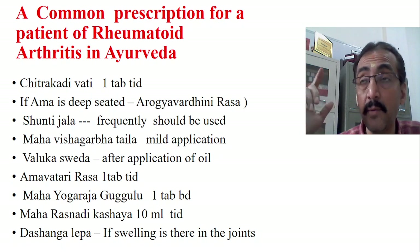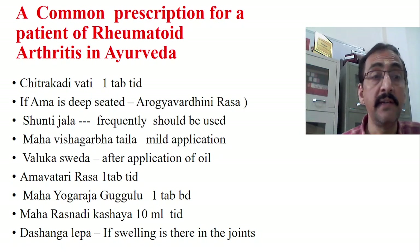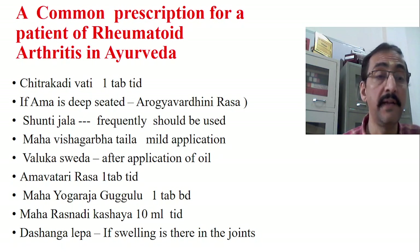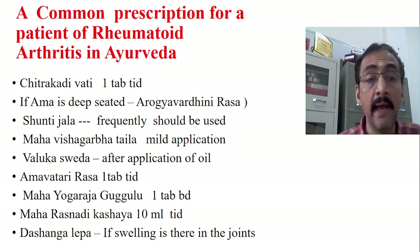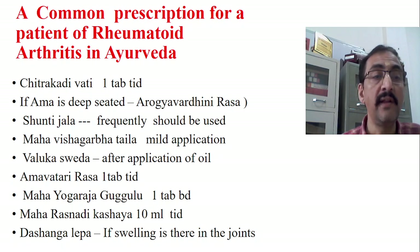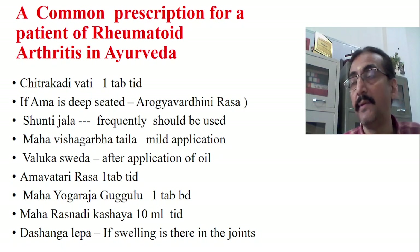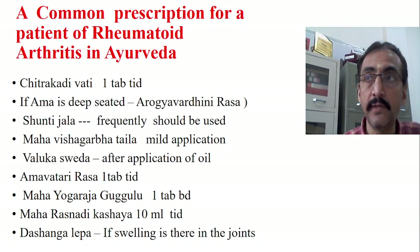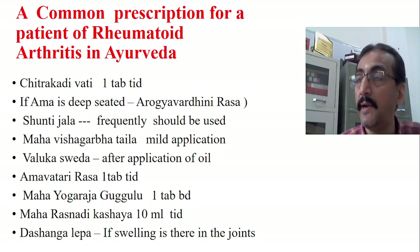So to summarize: treatment number one is Chitra Kadivati; treatment number two is Shunti Jala daily; treatment number three is application of Mahavishagarbha Thaila; treatment number four is Valuka Sweda after the oil application. Next, you need two or three more medications. Amavatari Rasa — one tablet TID with warm water after food. Then Mahayoga Raja Gugulu — one tablet TID, also three times per day after food.